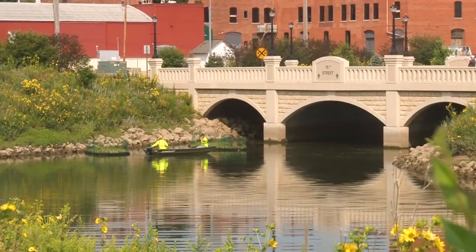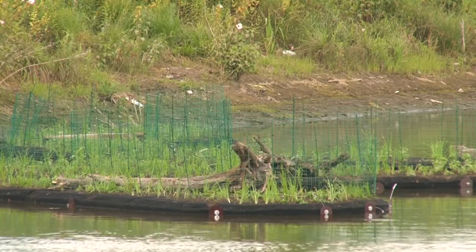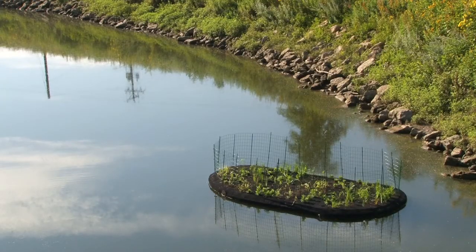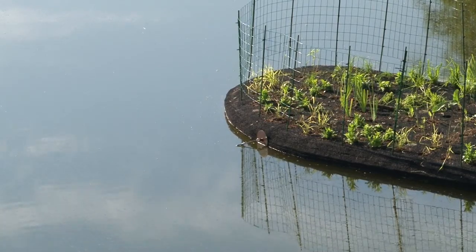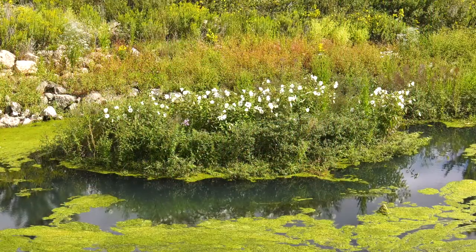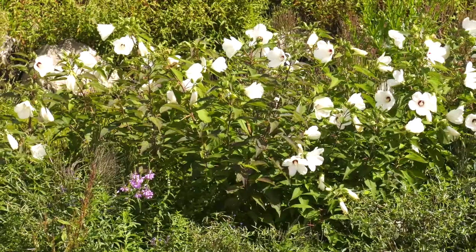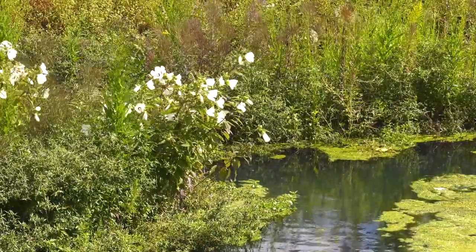A floating island system was installed as a natural way to target excess nutrients in the water and increase biodiversity. The plastic raft material of the 14 islands and the suspended root system of the plants create an ideal growing surface for biofilm and microbes to break down pollutants such as phosphorus and nitrogen that cause odor and algae issues.